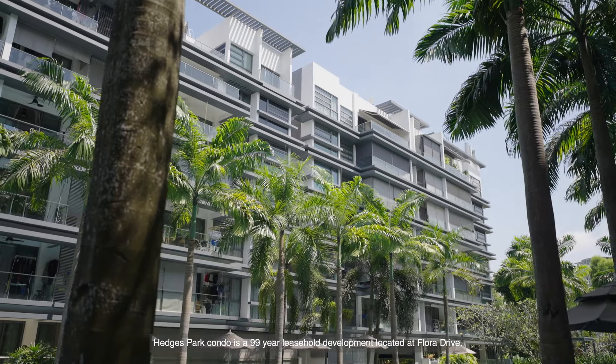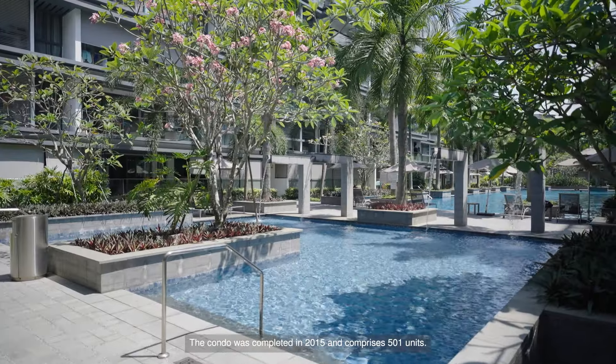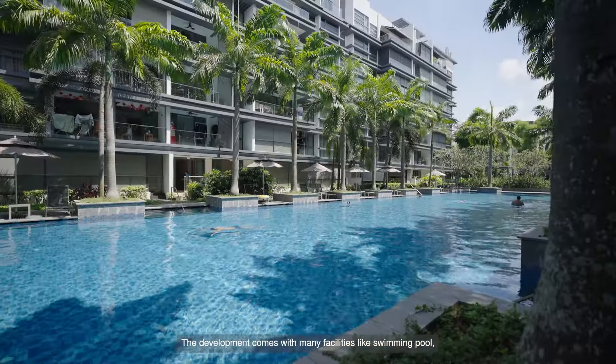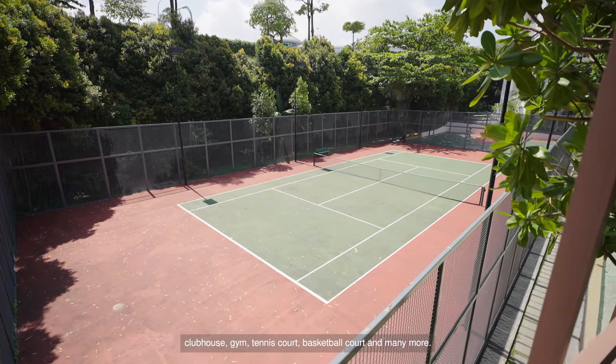Hedges Park Condo is a 99-year leasehold development located at Flora Drive. The condo was completed in 2015 and comprises 501 units. The development comes with many facilities like a swimming pool, clubhouse, gym, tennis court, basketball court, and many more.